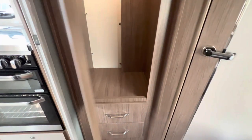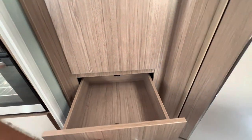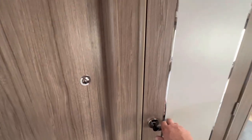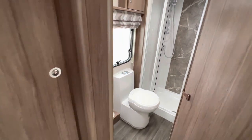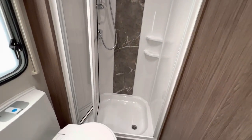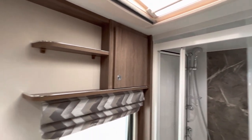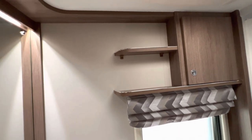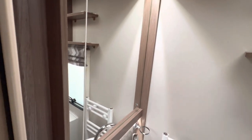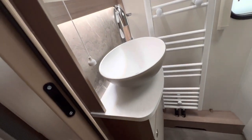You've got the wardrobe with hanging space for your clothes, two nice drawers at the bottom. Into the washroom area: your sink, Thetford toilet, and a smaller shower. Cabinet and shelving for all your accessories, a nice large mirror with a light above it, heated towel rail, and your pedestal sink.